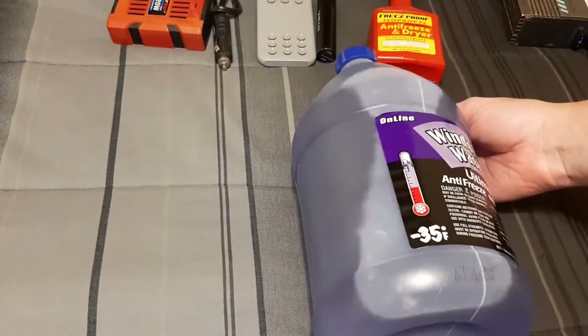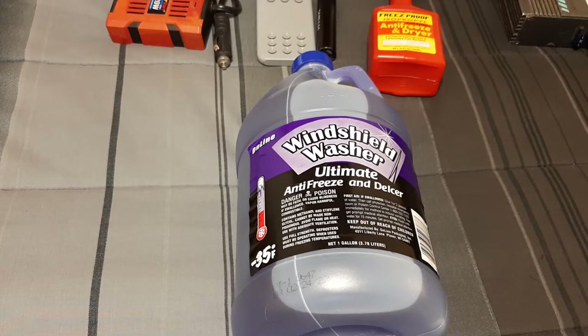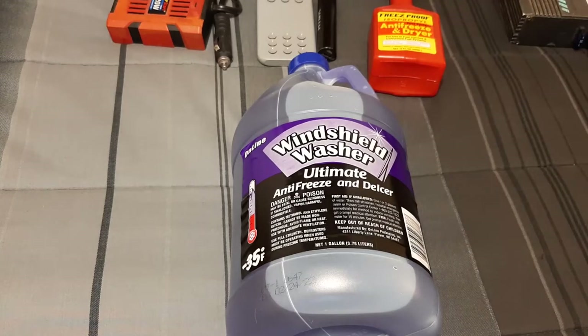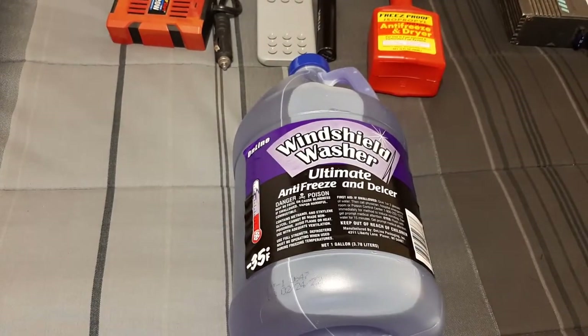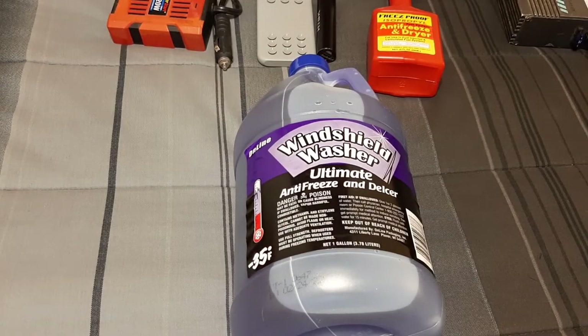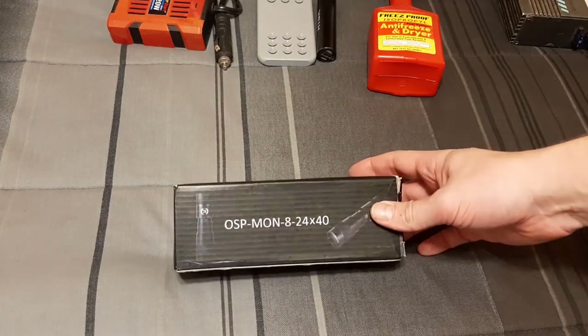Speaking of things that don't freeze, a whole jug of windshield washer fluid — good down to about negative 35 to negative 40. If you run out on the highway, you'll get salt spray that'll evaporate the water and leave salt residue on your windshield and you can't see anything. I've had trips where I had to squirt this every 60 seconds, ran out, and nearly had to pay for a tow. Have this. Don't count on your oil change people to top it off — they don't always use good stuff.